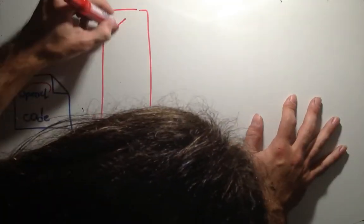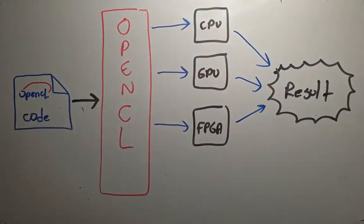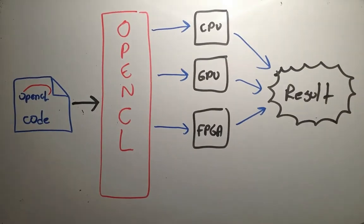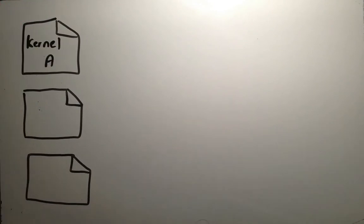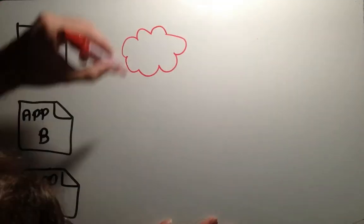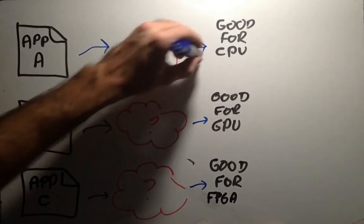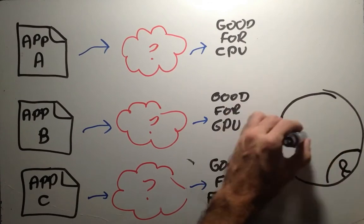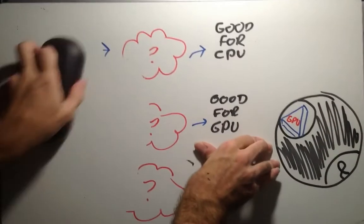One framework to assist programming on heterogeneous architectures is OpenCL. By using OpenCL, developers can program different architectures using a unified language. However, OpenCL has no method for automatically selecting which architecture is better for a specific type of application. Developing such a method would be very interesting in this field, as it would help to better explore heterogeneous systems, thus reducing execution times and power consumption.